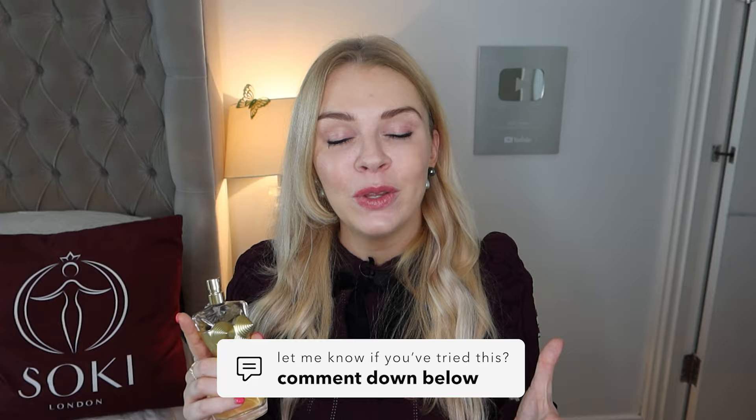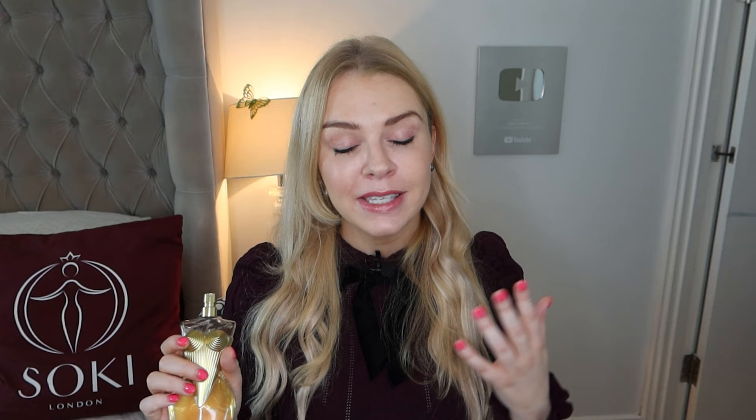Is it Soki approved? It's not to my personal taste — I don't tend to wear lily or ylang ylang — but if you do, this is a good perfume for you, so in that sense it's Soki approved. The bottle is really cool as well. Let me know in the comments if you've tried this and what you think — is it what you expected? Also let me know your favourite version of the Classique; I really like the Cabaret one which was an orange blossom, now discontinued. I have an article on my website going through every version of Classique — I'll leave that link below. Thanks so much for watching and I'll see you in the next video.